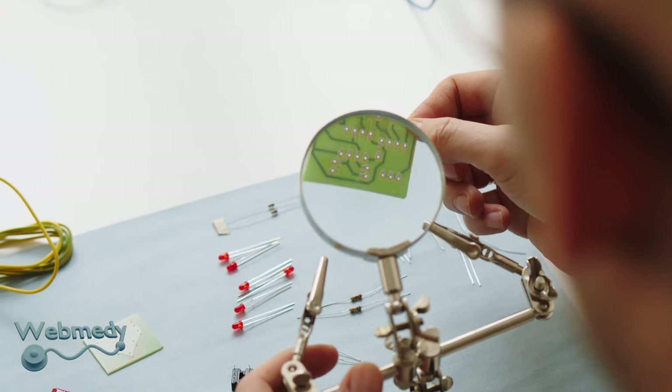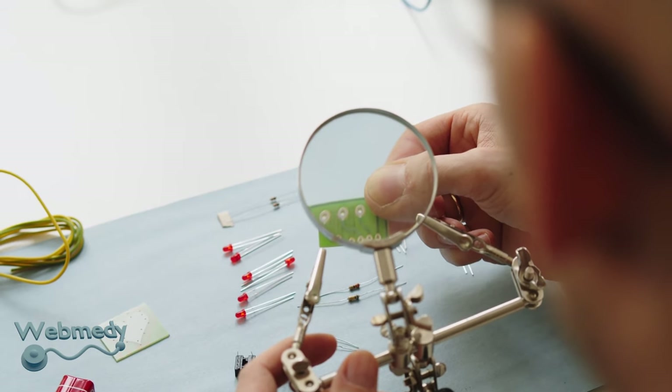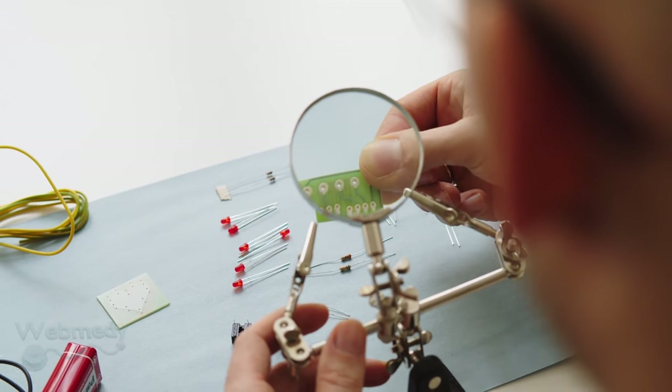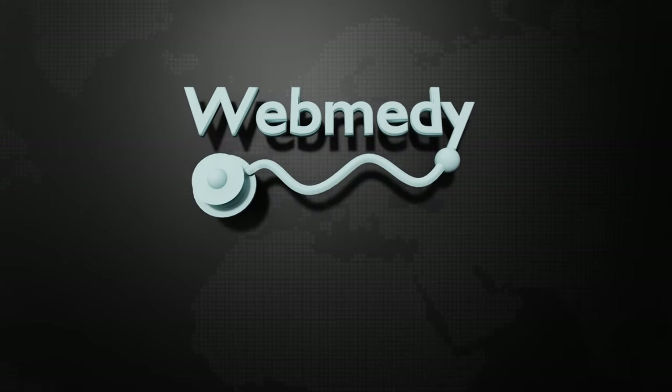From a technical perspective, advances in the miniaturization of electronics have also made it possible to develop smaller devices and sensors that are more portable and suitable for internal use. For related articles and updates, look at the description below.